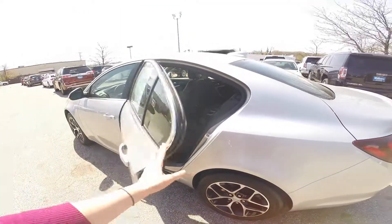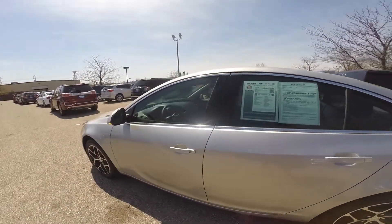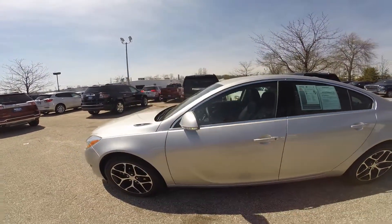The Buick Regal is very fuel efficient at an estimated 29 miles per gallon on the highway and 21 city.